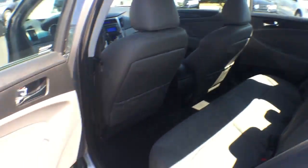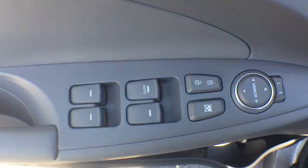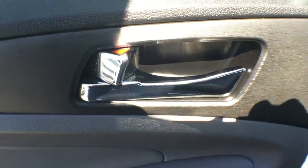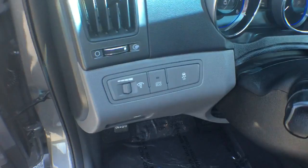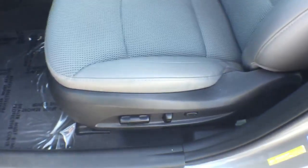Auto-dimming rearview mirror, AM, FM, CD, MP3 radio, center armrest, heated front seat, power windows, CD player, security system, rear window defroster, electronic stability control, trip computer.